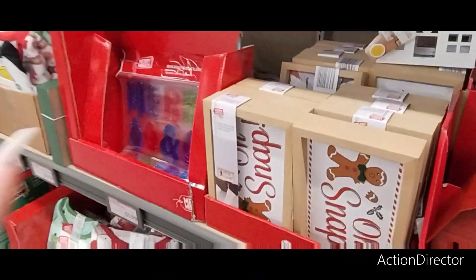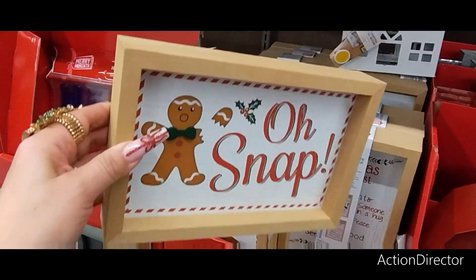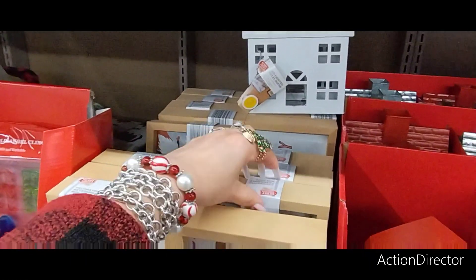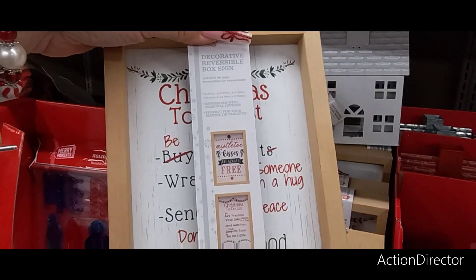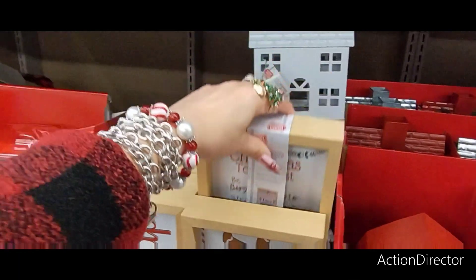I'm going to get one of these because I'm obsessed. Look — Oh Snap! This is only $3.99. You turn it around — it's the gnomes. They're double sided. How cute is that? Then you also have this one: 'Mistletoe kisses are always free,' and then 'Christmas to-do list.' And of course I'm all about the gingerbread, so I'm going to get me one of those.